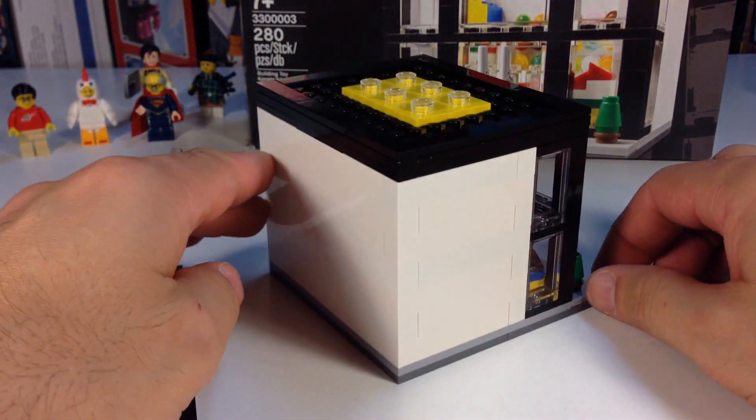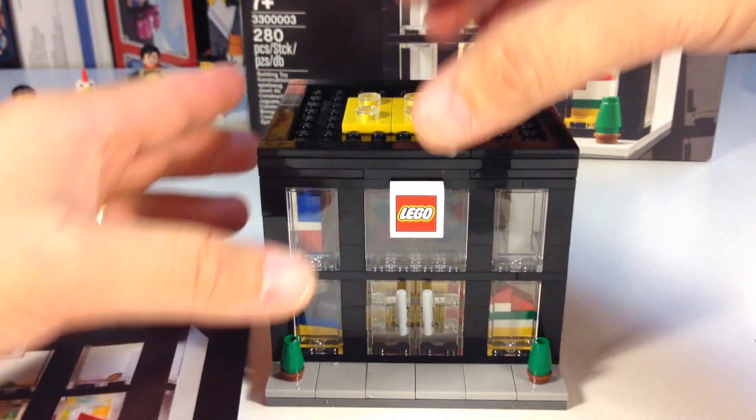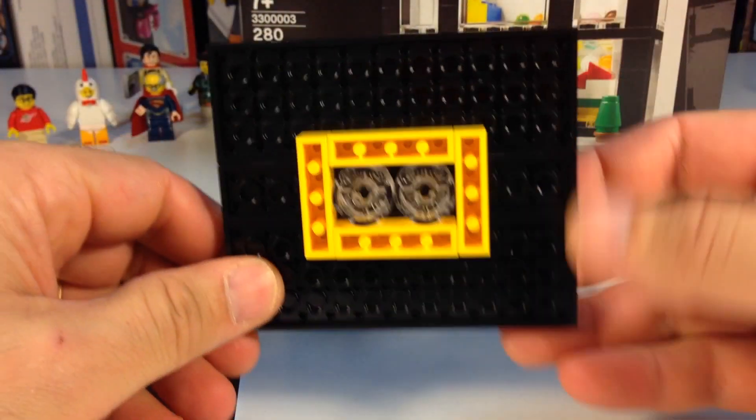Let's take a closer look at our LEGO store. This has no opening doors — it's just plain white on the back.